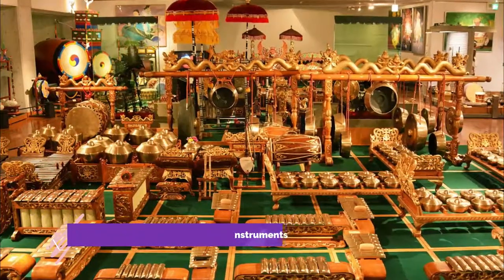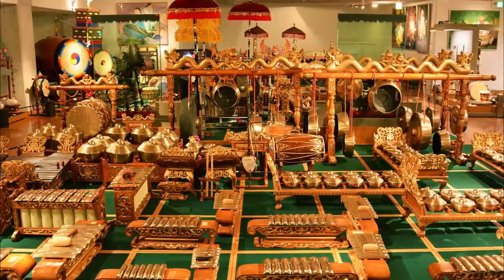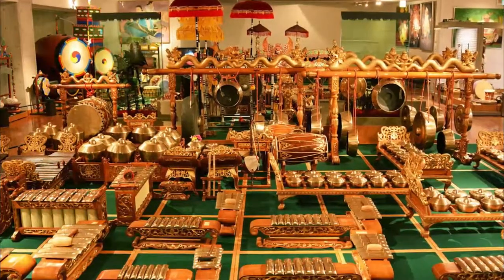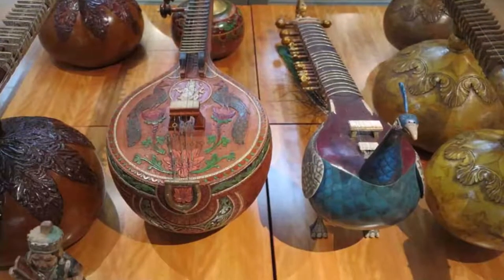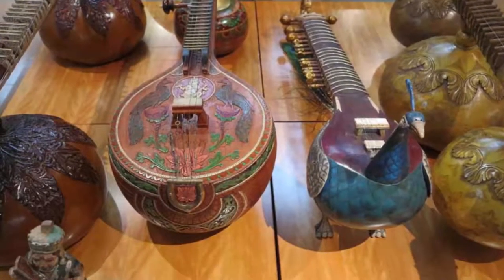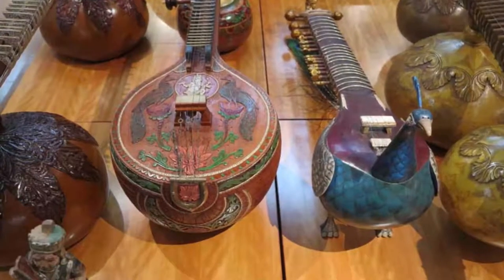Number five: Hamamatsu Museum of Musical Instruments. If you want to immerse yourself in the world of music, the Hamamatsu Museum of Musical Instruments is a worth-visiting place. The museum exhibits the best collection of musical instruments, where you can find an extensive variety of about 1,200 instruments from all over the world.